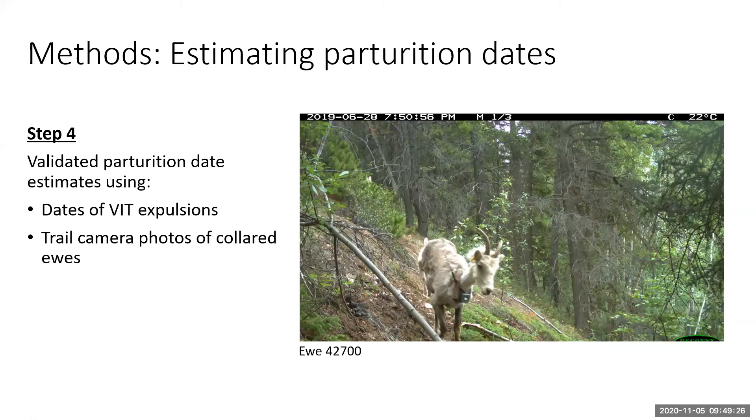The fourth step is validating our parturition estimates. Usually researchers go out on the ground and survey for the presence of lambs with ewes and estimate the ages of those lambs to solidify parturition date estimates. We did have this plan for the summer but with everything going on with the pandemic we decided to cancel that to keep everybody safe, so we had to get creative. Luckily we had some cool data: the first option was looking at our VIT expulsion data — if a VIT was expelled within 24 hours of an estimated parturition date, we assumed it was likely that a parturition event had occurred.